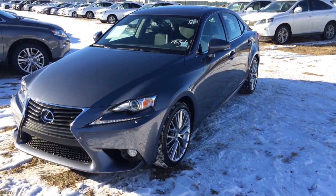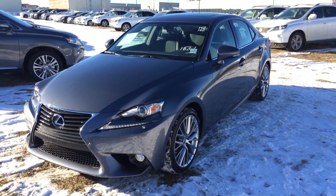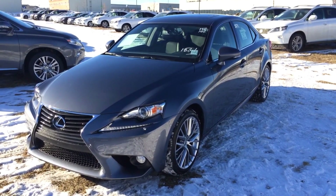Hello everybody, welcome to Lexus of Edmonton, located off 111th Avenue, 170th Street. We're looking at a brand new 2014 IS250 all-wheel drive.